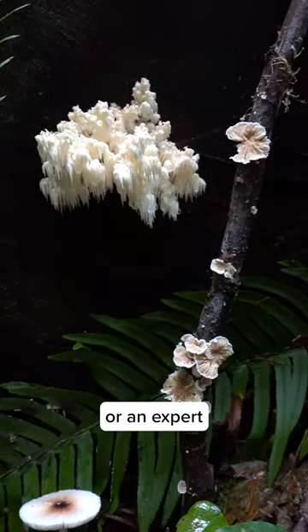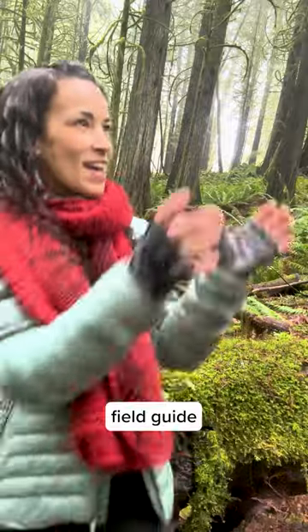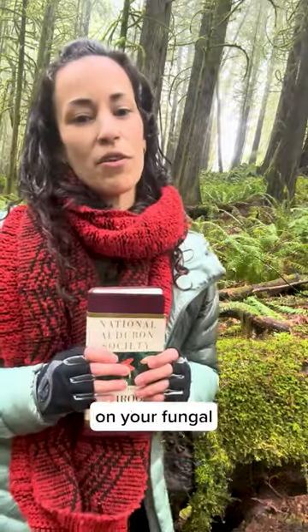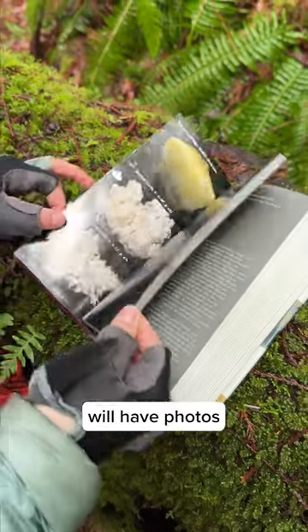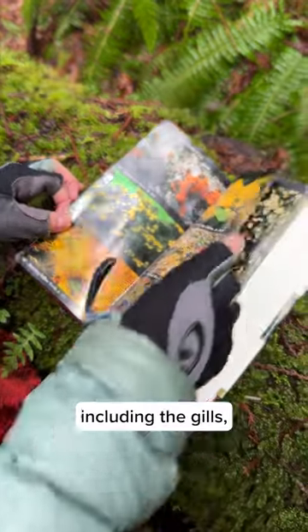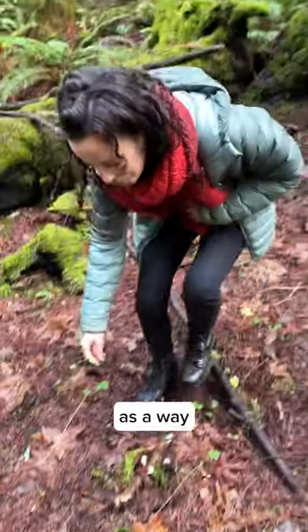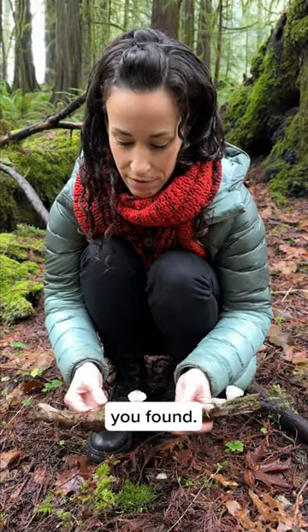Whether you're a first-time forager or an expert mycologist, we recommend taking a reputable mushroom field guide with you on your fungal adventure. A good guide will have photos for reference and will indicate the identifying features of a given species, including the gills, pores, teeth, and even the substrate it's growing on as a way to confirm the identity of the mushroom you found.